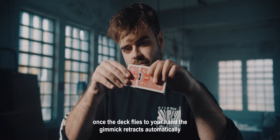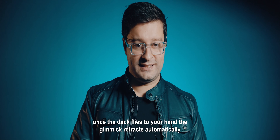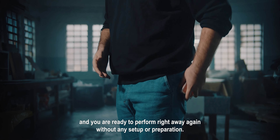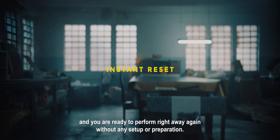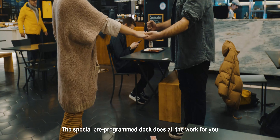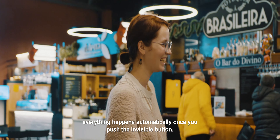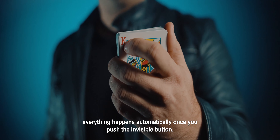Leviosa is 100% self-contained. Once the deck flies to your hand, the gimmick retracts automatically and you are ready to perform right away again, without any setup or preparation. This special pre-programmed deck does all the work for you. Everything happens automatically once you push the invisible button.